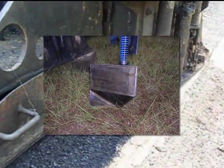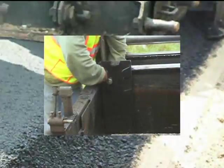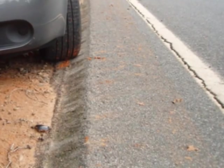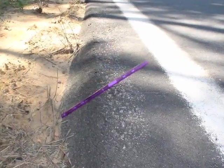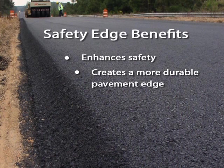A special commercially available safety edge shoe can be attached to a paving machine in a few minutes. As the paving material extrudes out of the paver, the shoe forms a compacted pavement edge of the appropriate shape. Research has shown that with this angled edge, tire scrubbing will not develop so that most drivers recover safely after encountering a drop-off. The Safety Edge is a proven technology with two primary benefits: in addition to enhancing safety, it creates a more durable pavement edge that prevents edge-ravelling.